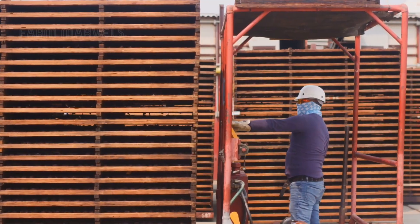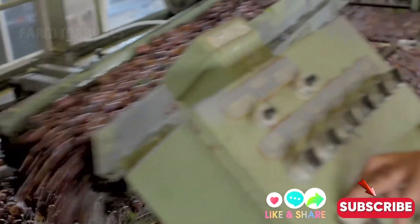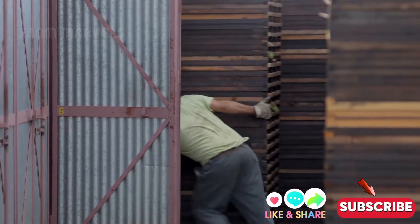Join Farm Marvels as we uncover the fascinating secrets behind this incredible journey. Don't forget to hit like and subscribe so you never miss another exciting video.